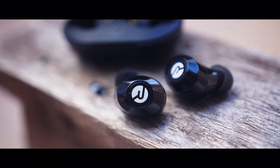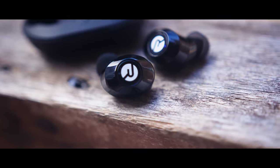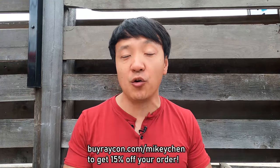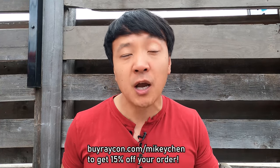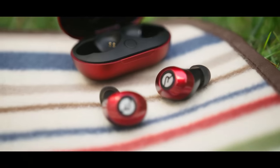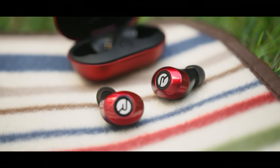Raycon was co-founded by RayJ, and they wanted to create innovative earbud design that doesn't break the bank. If you're looking for a new pair of earbuds, go to my link down below for 15% off, or just go to buyraycon.com/MikeyChen. Raycon earbuds start at about half the price of other premium wireless earbud brands and sound just as amazing. You can get different colors, different patterns, and try it out for 45 days — don't like it, get your money back.